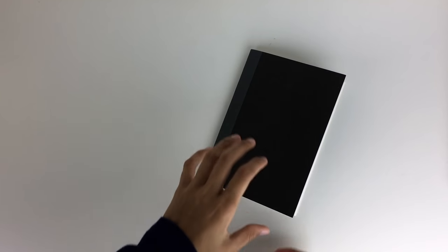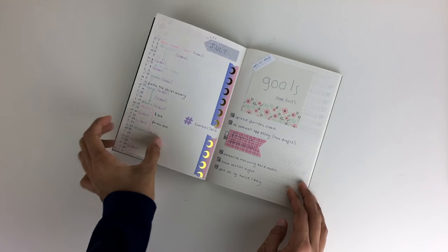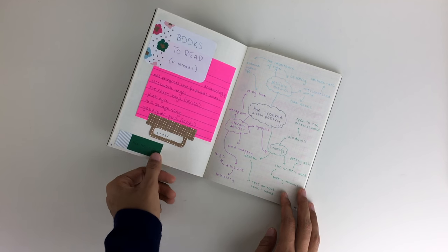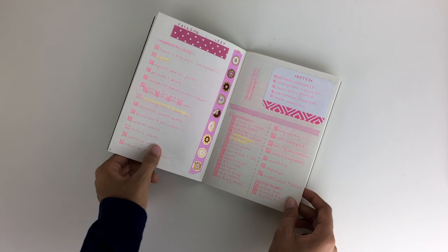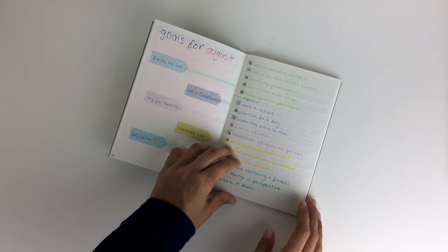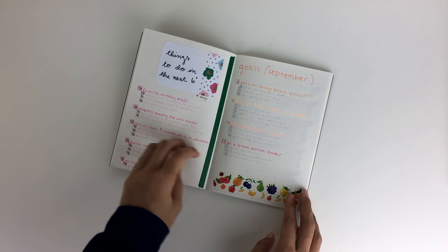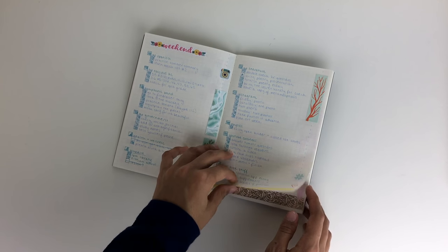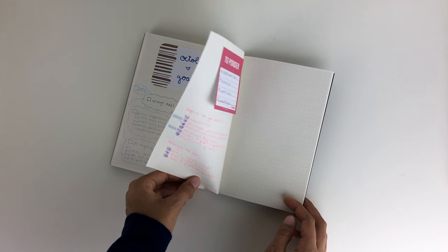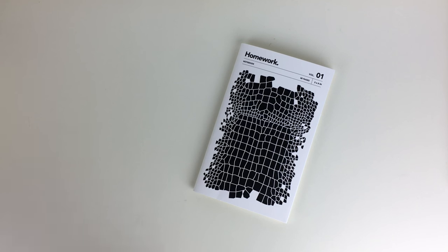First of all, I have a Muji B5 notebook and this is what I use for my bullet journal. A bullet journal is a super flexible planning system that you can really create on your own. I have a ton of videos on bullet journaling on my channel, so if you want to know more about the system and how I use it, definitely check those out. It's something I'd recommend for anyone with an extra notebook.